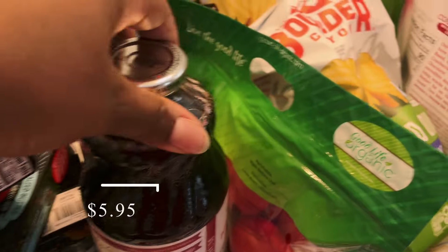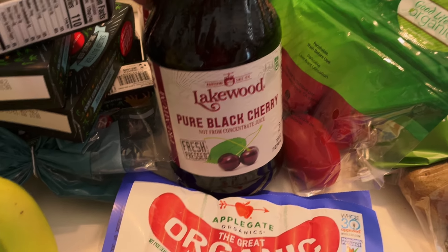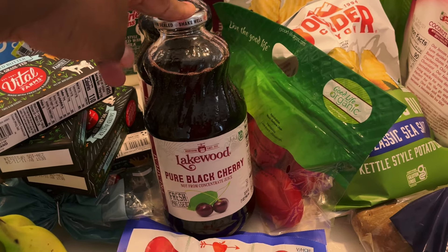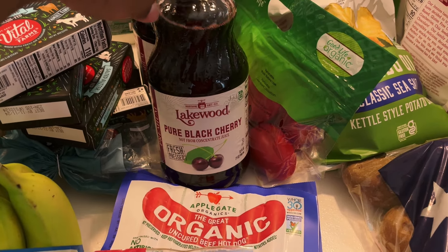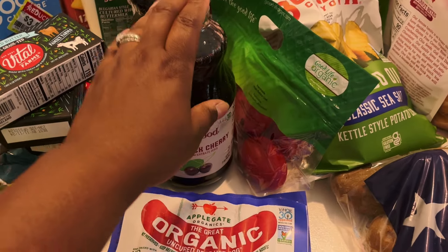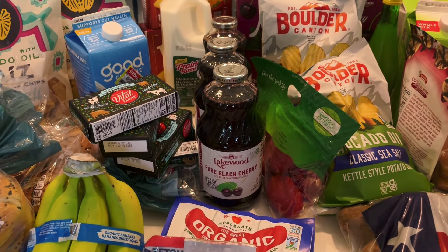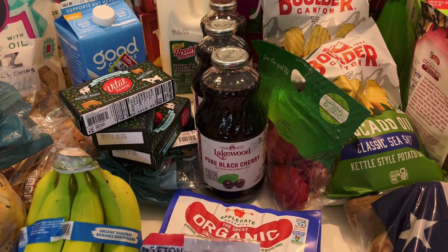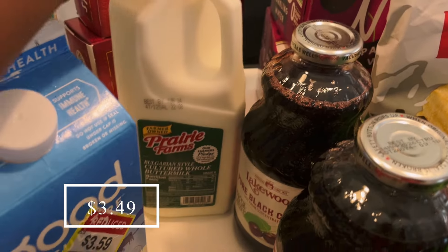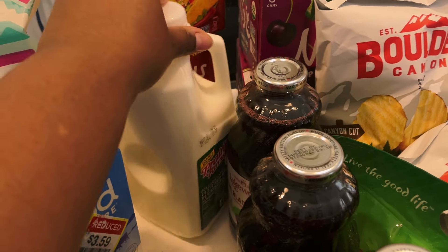Now from Sprouts — I picked up three of these Lakewood pure black cherry juices. I almost didn't get these; the app said they were not in stock, but when I went inside the store they were fully stocked. I got three because my daughter and I like to have this every month, and my husband has been enjoying it mixed with some sparkling water when he gets home from work.